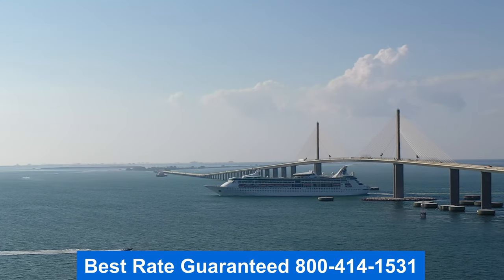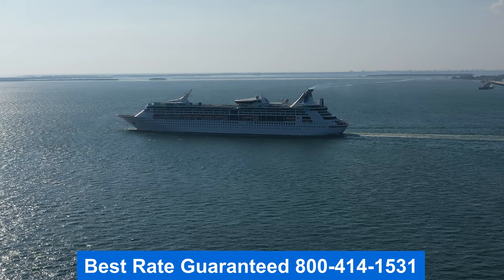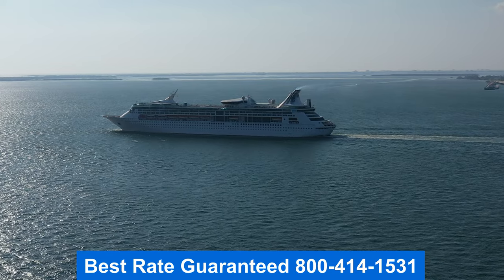Thank you for joining me on the tour. This is Jason. I hope you enjoyed it. Remember to get the best rate guaranteed — give me a call. Have a wonderful day.